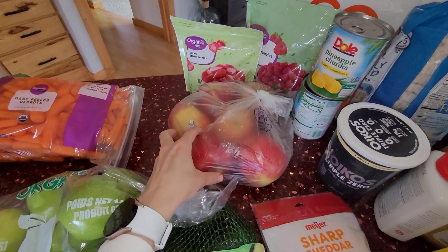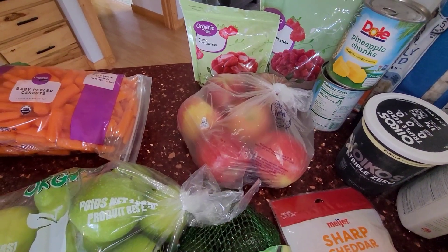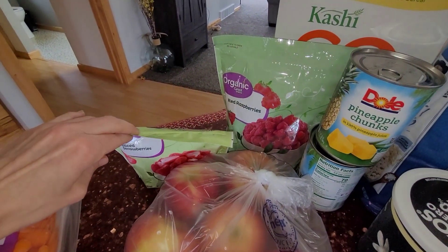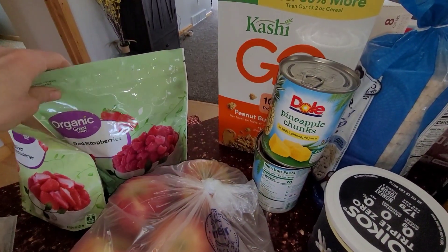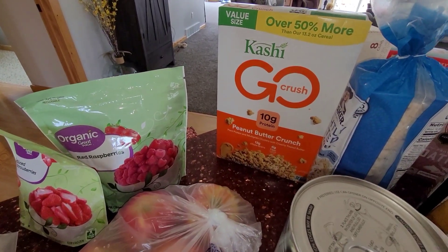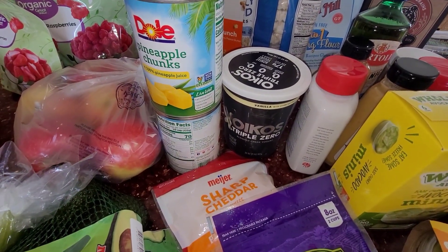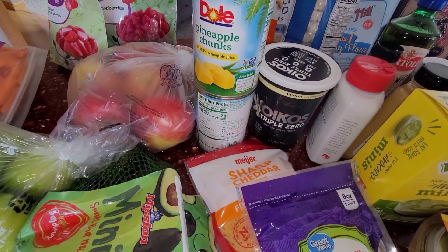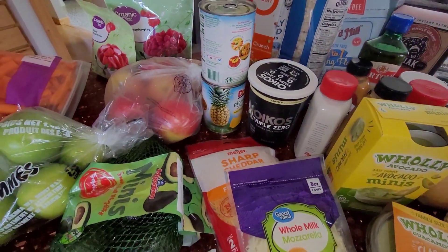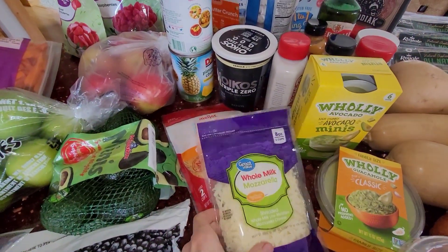My husband loves Honeycrisp apples, so every week I have to get him Honeycrisps — no other ones. I got some frozen strawberries and frozen raspberries. My husband adores this cereal — he actually puts it in yogurt and uses it almost like a granola for a snack. And then I got two cans of pineapple. We're going to put some of that on our pizza tonight.